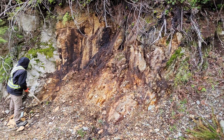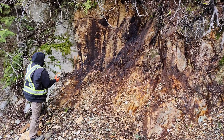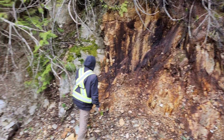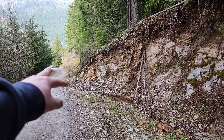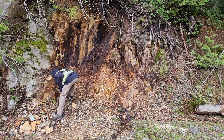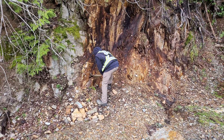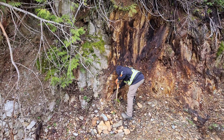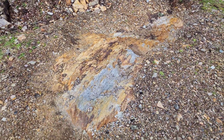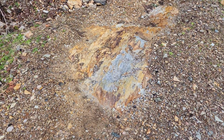Over here you have a zone of schistose rock with quartz veining and sulfide veining, and this zone is going all the way around the corner about 75 meters. So we are going to take a look at this entire zone, hammer a few chunks off, and possibly take a look at the adit that is below the road.